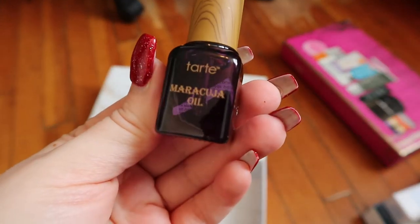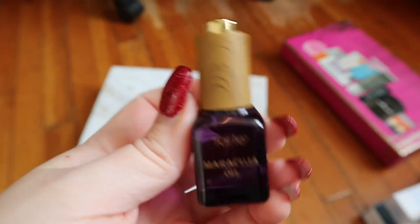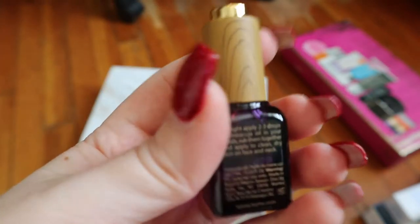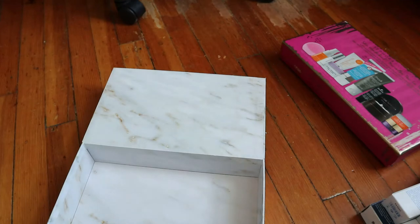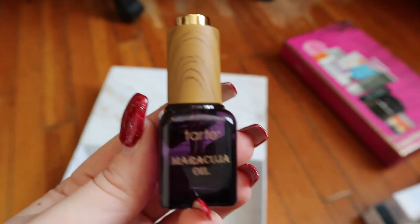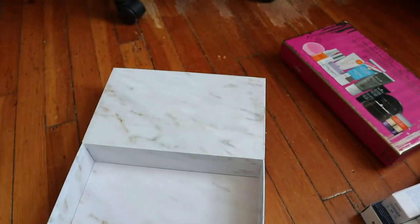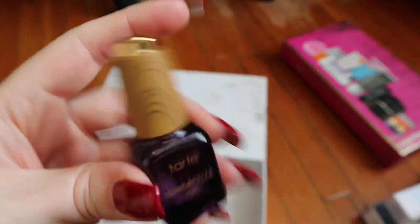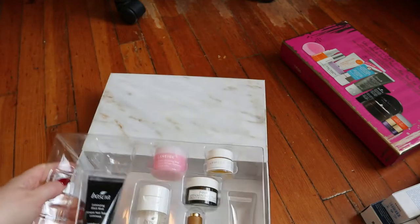The last thing in that kit is the Tarte Maracuja Oil. I've heard really good things about it. At night you apply two to three drops to clean dry skin on face and neck. I'm using another oil right now so I don't need to open another one, but I'll keep it around. It has a fun dropper thing where you press down on it. So that's what was in there.